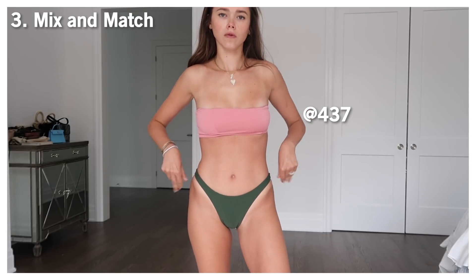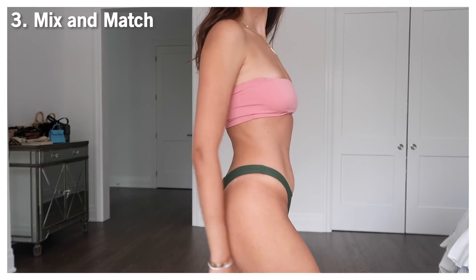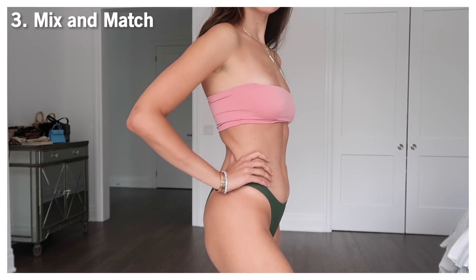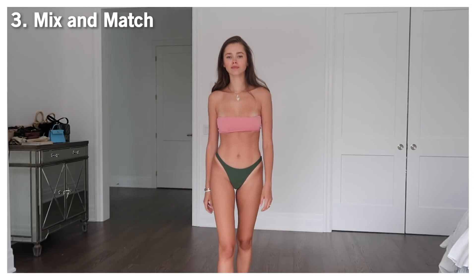The second bikini is actually a mix and match. The Bendo top belongs to a completely different bikini and the bottoms belong to another. I like to mix and match to get more out of my bikinis, which is also why I tend to go for a lot of solid colors. But for this specific combination, I loved the pairing of pink with forest green.